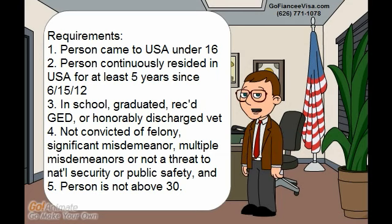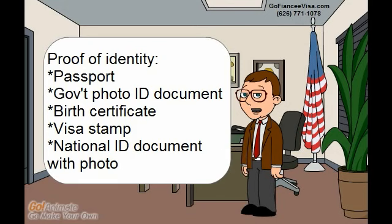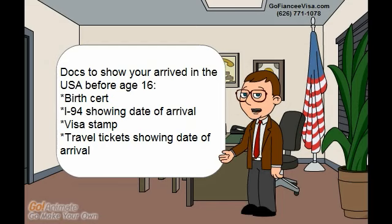To prove identity, an applicant can consider submitting the following: a passport, a government photo identification document, a birth certificate, a visa stamp, or a national identification document that includes a photo.